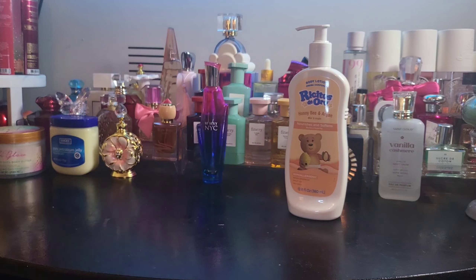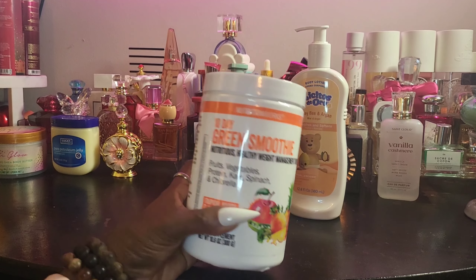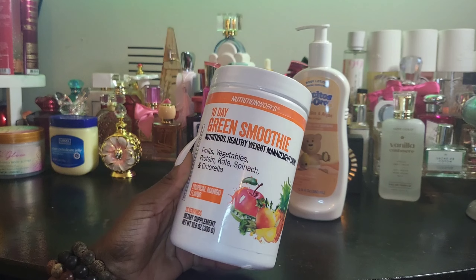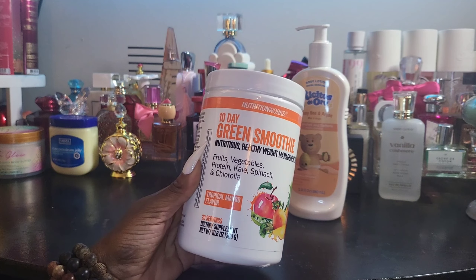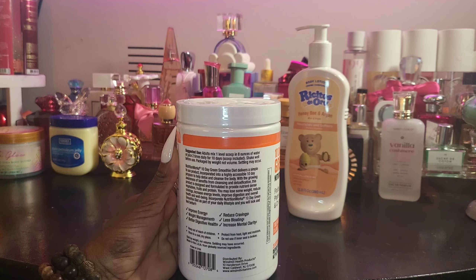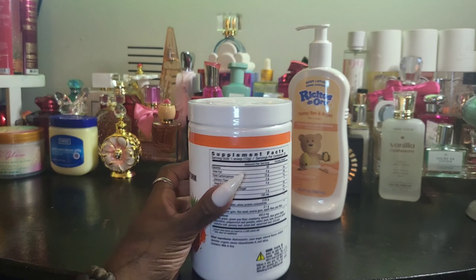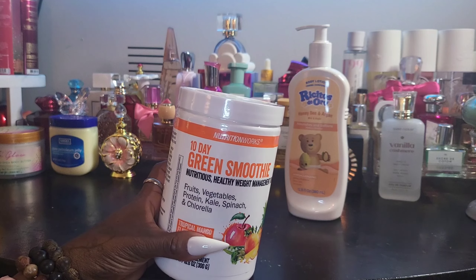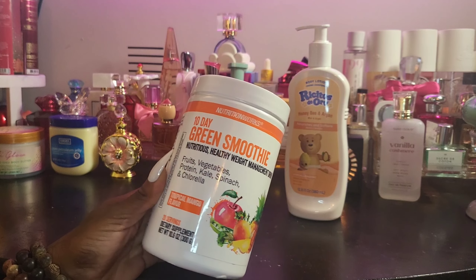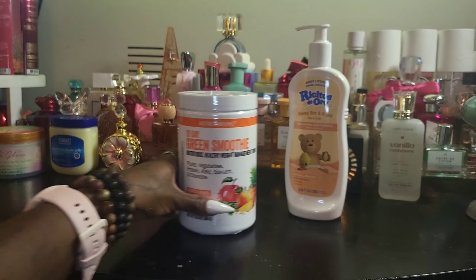Also from Burlington, I found this 10-day green smoothie. Y'all know — well, I don't know if y'all know — but I'm on keto and currently losing weight. I just wanted to try something instead of waking up hungry and eating scrambled eggs and bacon. I could try this smoothie and add some tinctures to it. This is the tropical mango flavor, so I hope I like it. It was $10 at Burlington — I was like, why not!